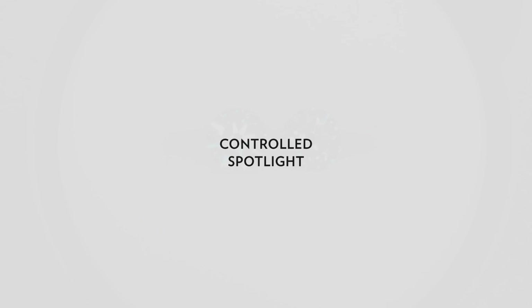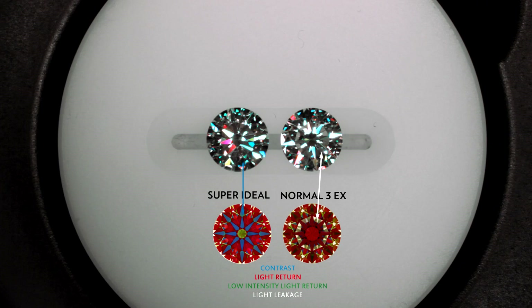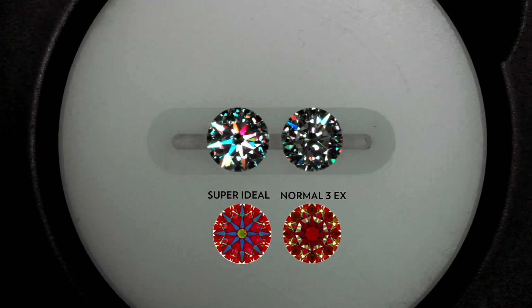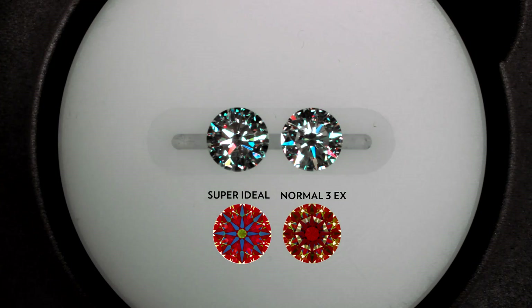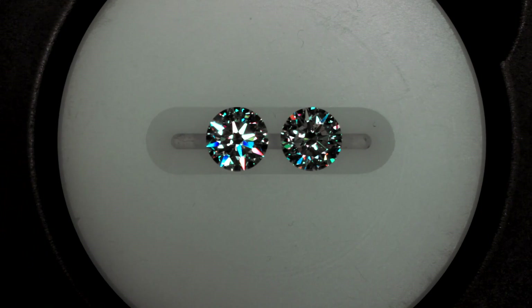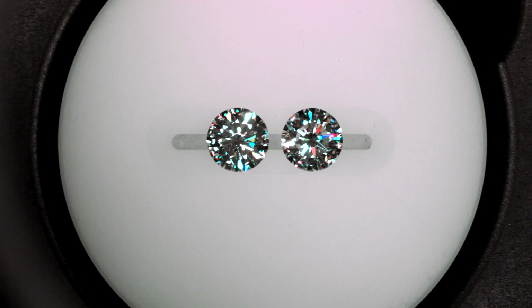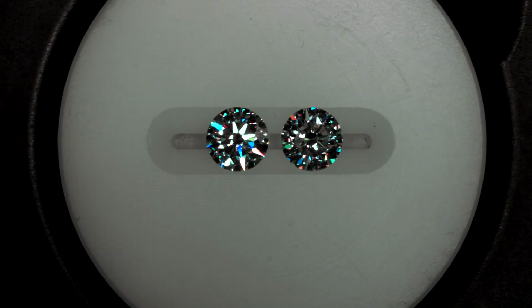The JMAX is a controlled light environment that is used to see the fire and scintillation. It creates light paths that enter the diamond at different angles to allow you to see how each and every facet responds to light. It's very obvious here that the super ideal cut totally outshines the other. You can see the eight arrows flaring up and the very colorful dispersion of light, whereas the diamond on the right has a hollow or empty ring in the middle where the light leakages are.